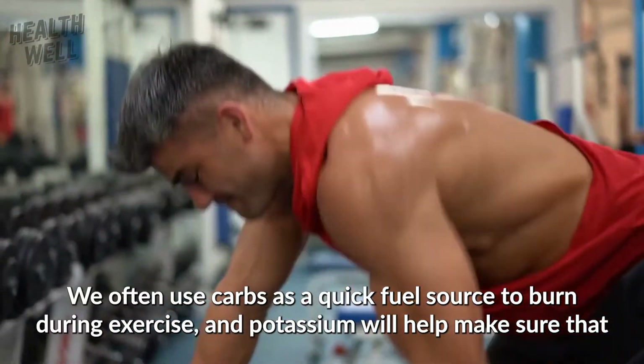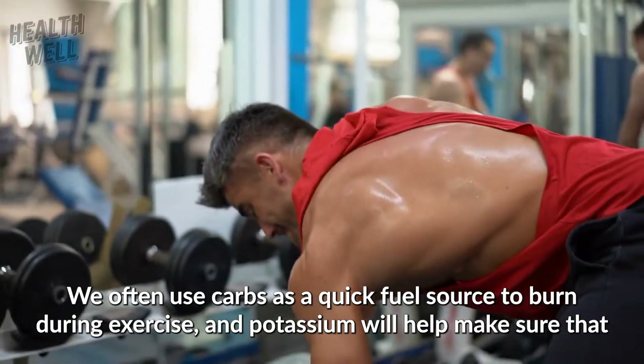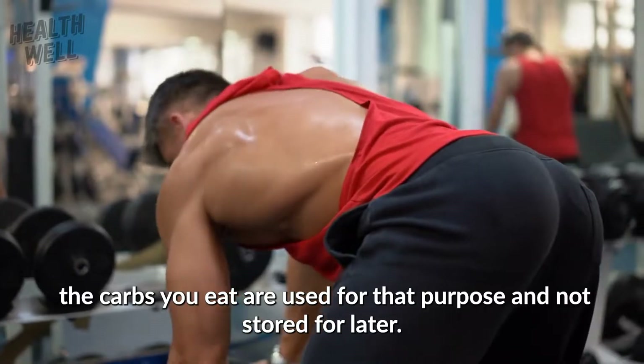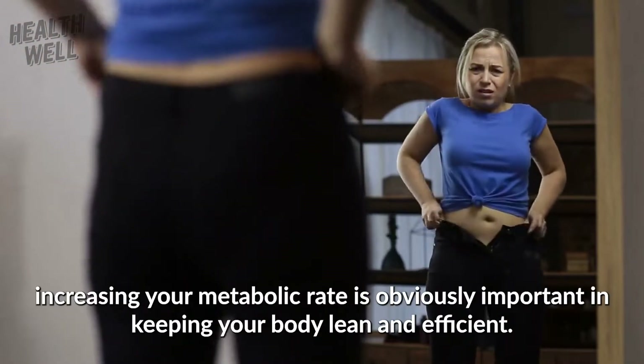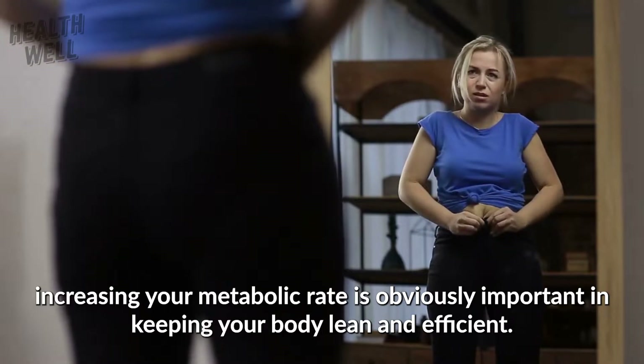We often use carbs as a quick fuel source to burn during exercise, and potassium will help make sure that the carbs you eat are used for that purpose and not stored for later. When your body stores carbs, sugars, and other fuel sources, it can appear on your body as fat, and so increasing your metabolic rate is obviously important in keeping your body lean and efficient.